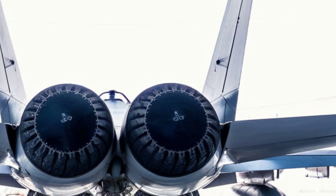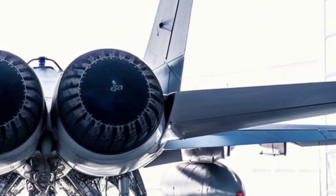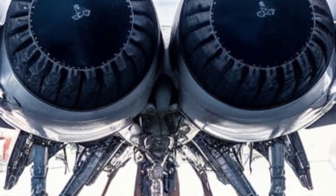Its elongated nose housed advanced avionics systems, giving it a distinctive, aggressive appearance. The twin-engine configuration and afterburners added to its powerful, unmistakable silhouette in the sky.